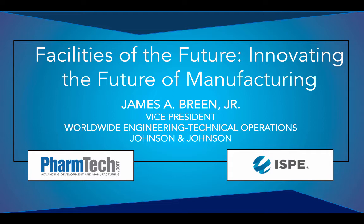Welcome to the Pharmaceutical Technology Podcast, Facilities of the Future, Innovating the Future of Manufacturing. This podcast is brought to you by the International Society for Pharmaceutical Engineering, ISPE. ISPE is the world's largest not-for-profit association, serving its members through leading scientific, technical, and regulatory advancement across the entire pharmaceutical life cycle. To find out more, please visit www.ispe.org.